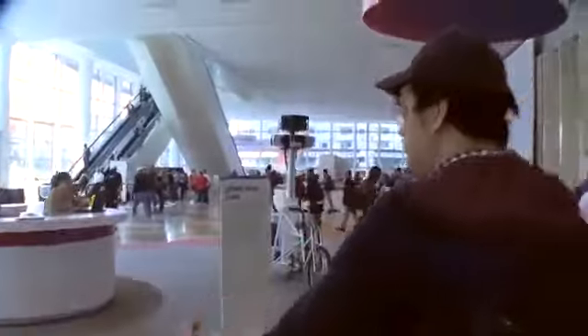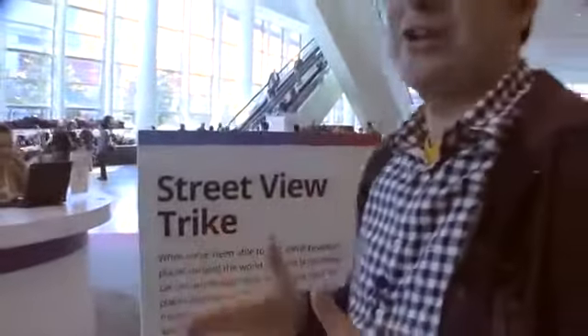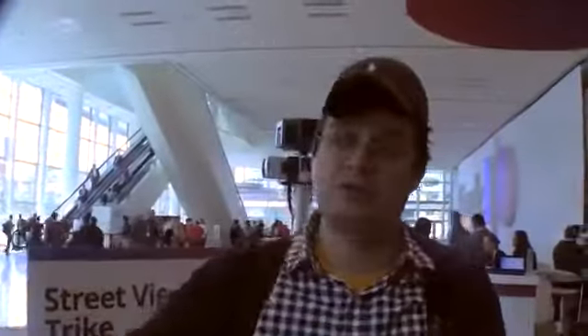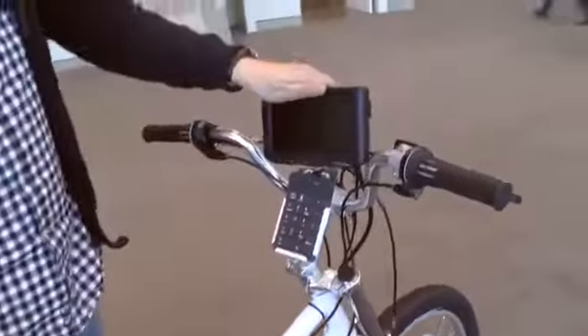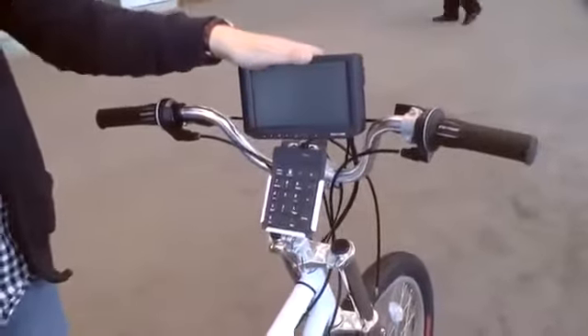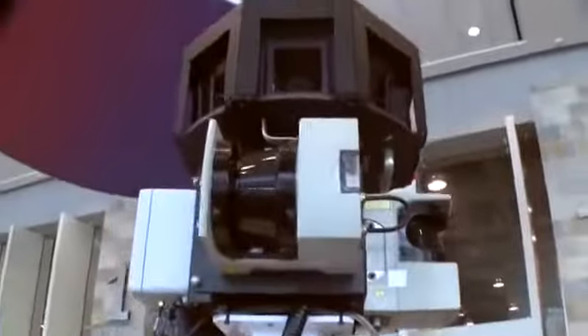Here we have the Street View Trike, because there are so many places and little small side alleys and lanes that are just too narrow to drive through with the car. And therefore they have the Street View Trike, which is quite interesting. I love all this — this is like super geeky. I would like to have this on my ordinary car, well not this huge camera because I'm pretty sure that this is heavy as hell.